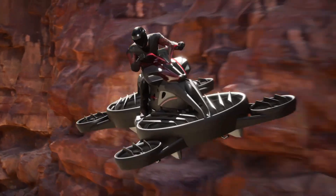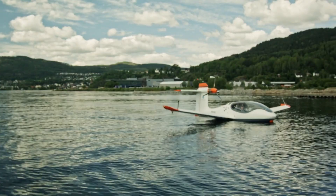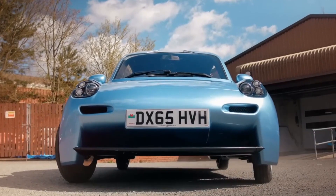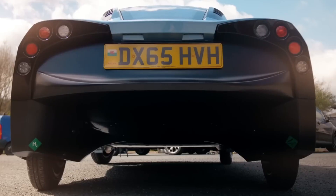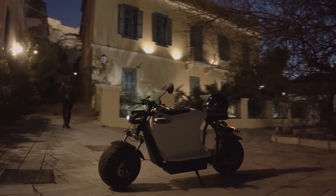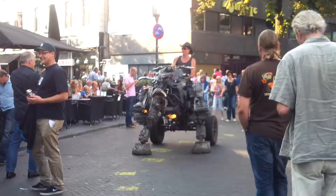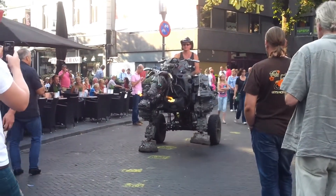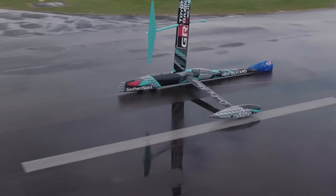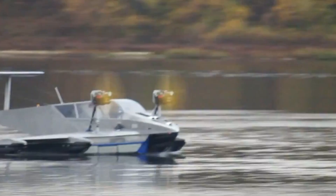Yo tech lovers, buckle up, because what you're about to see will blow your mind. We're talking flying motorcycles, futuristic yachts that float above water, shape-shifting machines, and rides so wild they look straight out of a sci-fi movie. These aren't just vehicles — they're the future of speed, style, and innovation, packed into unbelievable creations you've probably never seen before. So sit tight, don't blink, don't scroll, because the countdown to the future starts right here, right now.